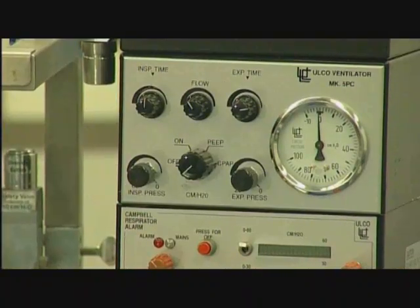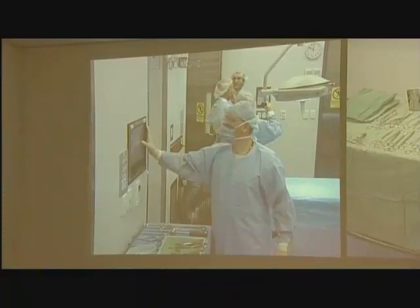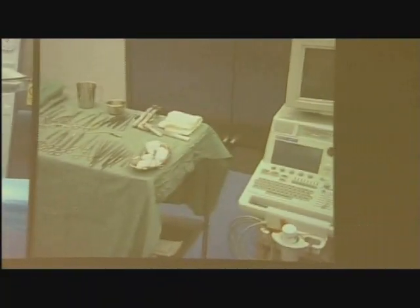The state-of-the-art facility includes operating theatres, laboratories, mechanical and electrical workshops, and teleconferencing technology which can link the centre to the rest of the world.